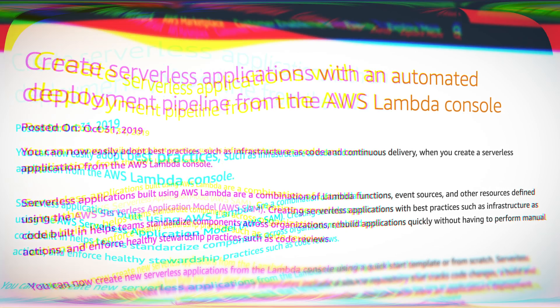The quick start template also includes build and packaging processes, dependency handling, as well as an automated release pipeline. This is great because it allows you to standardize components, quickly rebuild applications, and eliminate manual processes.